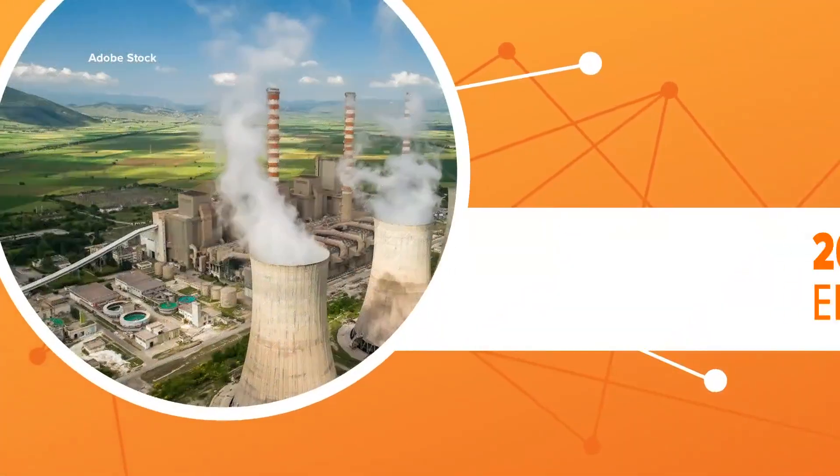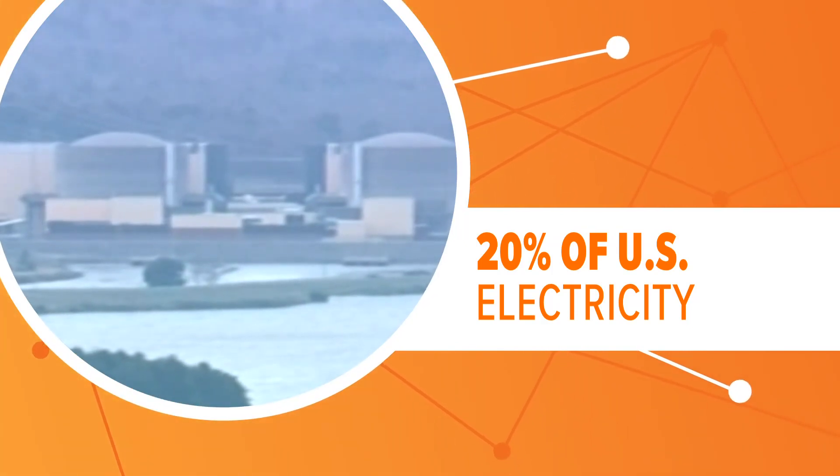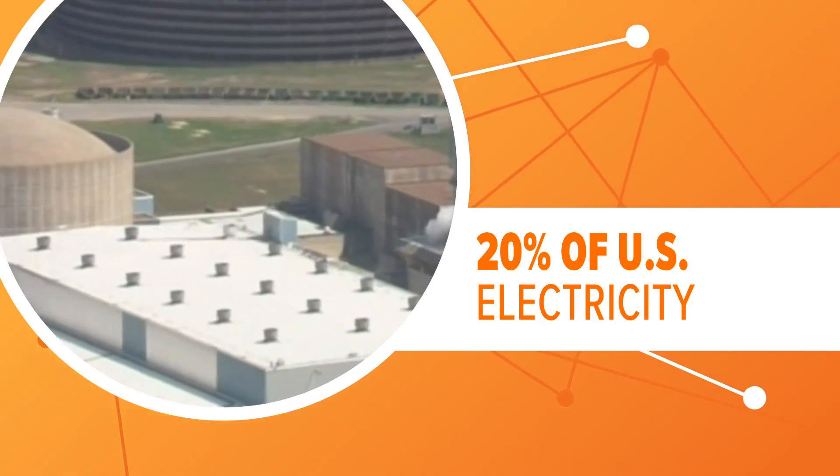Nuclear power contributes about a fifth of the electricity generated in America. Here in Charlotte, two nuclear power plants power a combined 3.4 million homes.